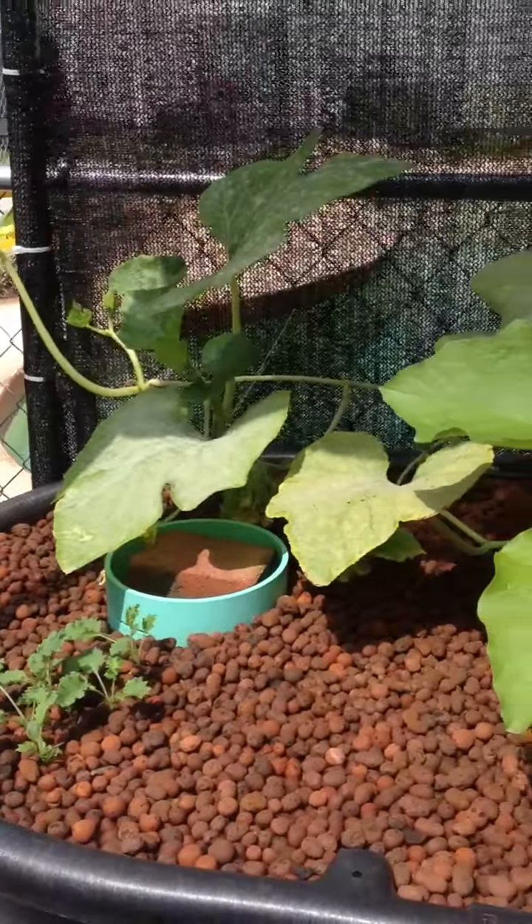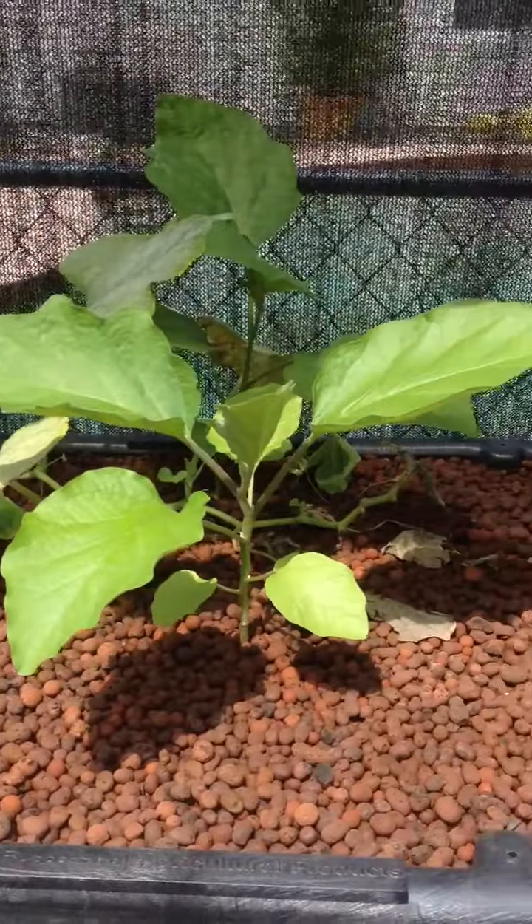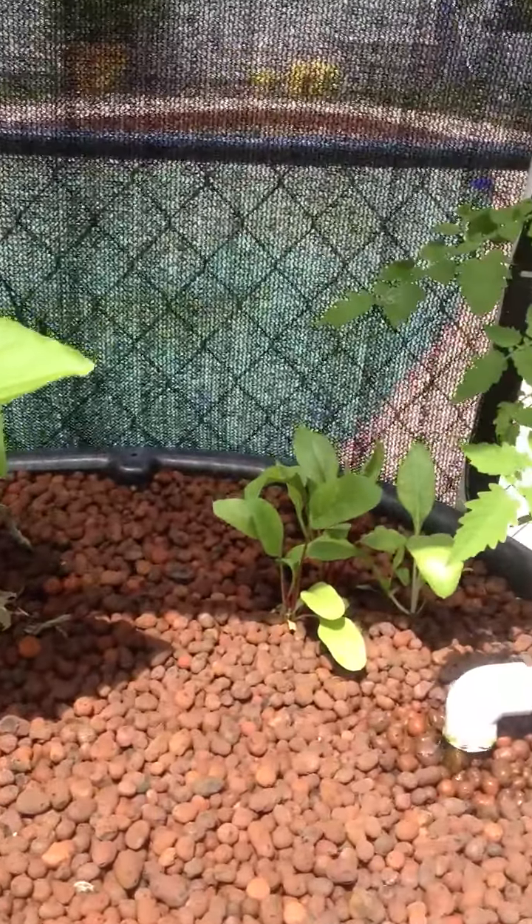And then we just have the flood and drain. That's some squash, kale, and some more Swiss chard.